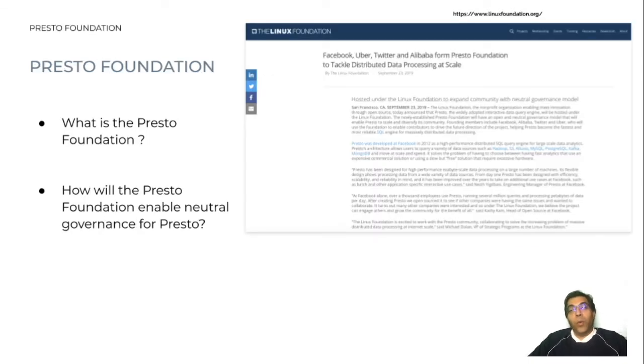The Presto Foundation has an open and neutral governance model that enables Presto to scale and diversify its community and to enable more contributors to drive the future direction of the project. Presto Foundation operates under a community governance model with representation from each of the founding members. With this evolution, Facebook, along with the other members, now collaborate with a broader ecosystem of users and contributors as one voice in the future of the foundation.